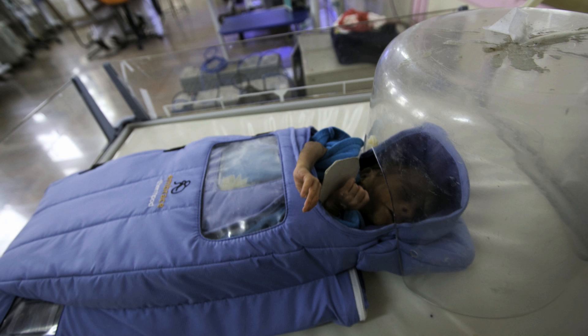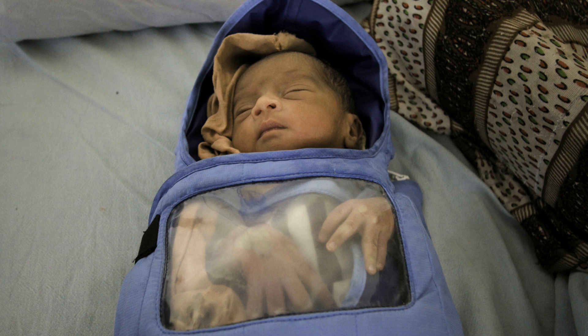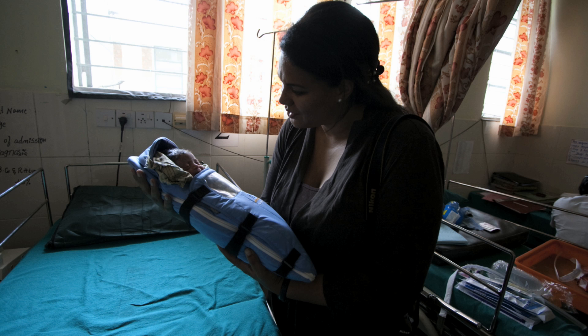Embrace Infant Warmers have already been used on hundreds of premature and low-weight babies in India. But the team wants this classroom assignment turned medical breakthrough to continue expanding globally — to China, Somalia, Afghanistan, Zambia, and Uganda. Their goal is to scale the product and impact the lives of hundreds of thousands of babies in the next couple of years.